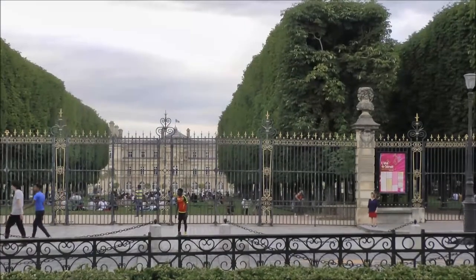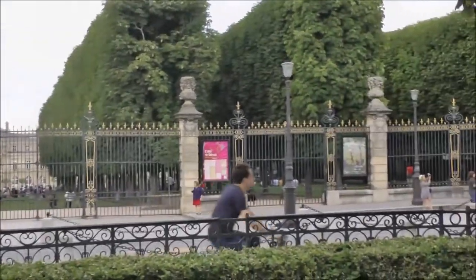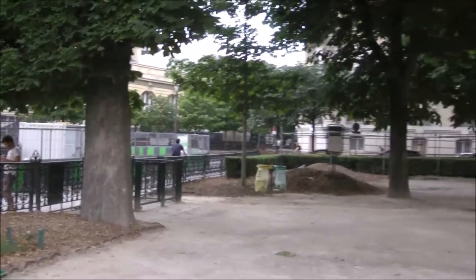We just left the Jardin de Luxembourg and crossed south to another park, an Esplanade. Here we are.